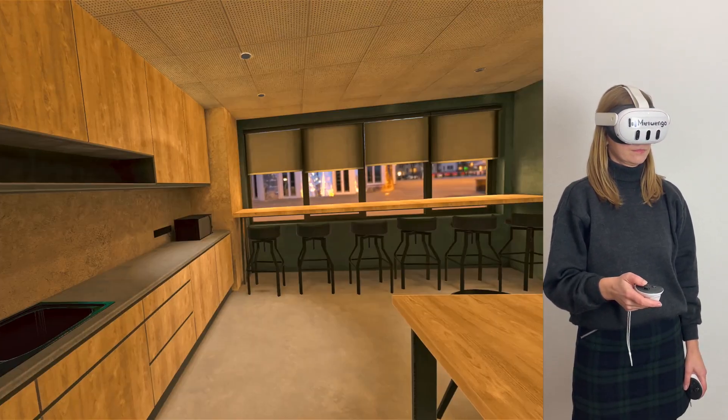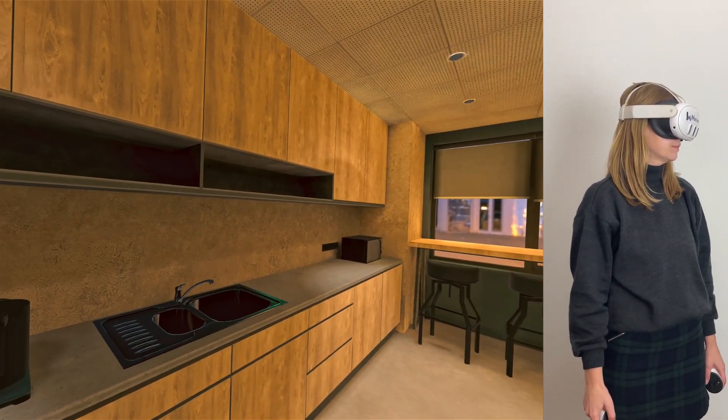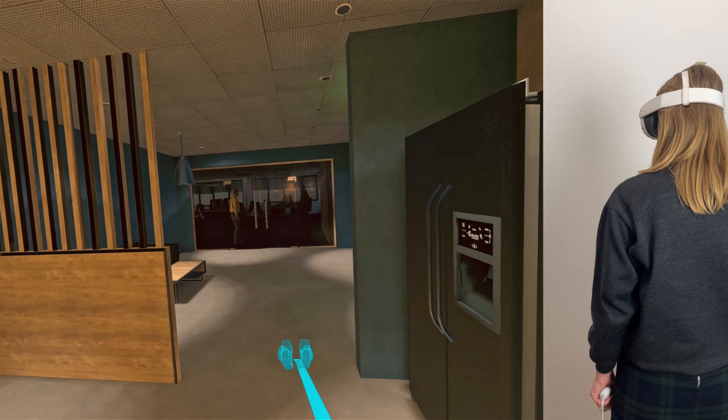Enjoying a peaceful evening at the office. You've just finished your work for the day — it's time for a well-deserved break. As you prepare yourself a comforting cup of coffee, take a moment to relax and plan your evening ahead.